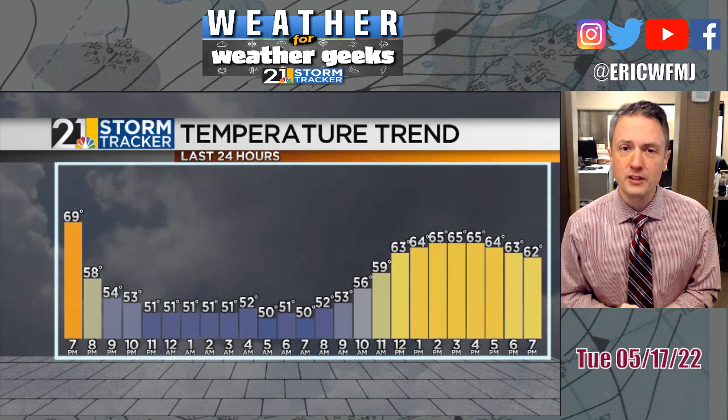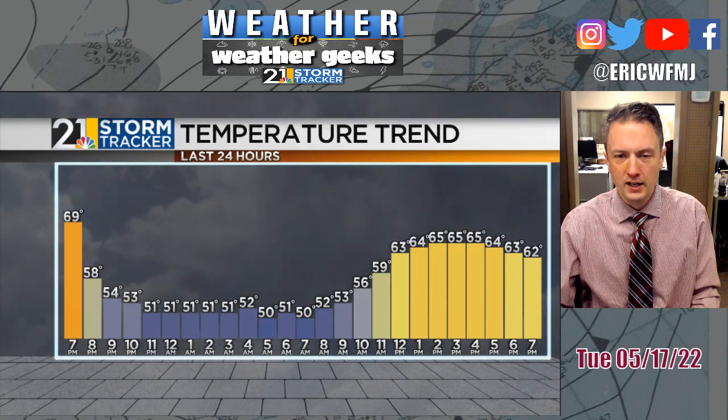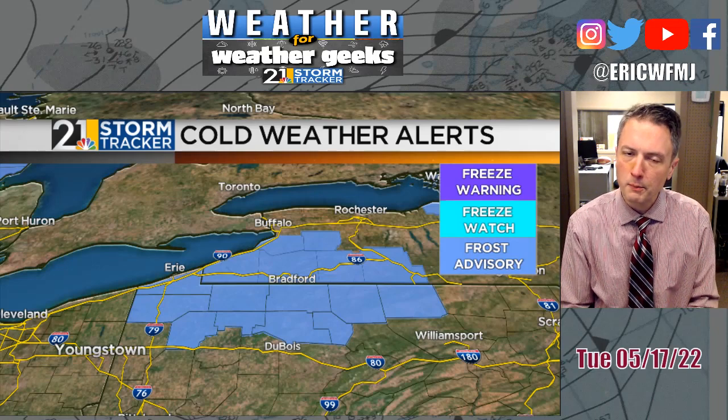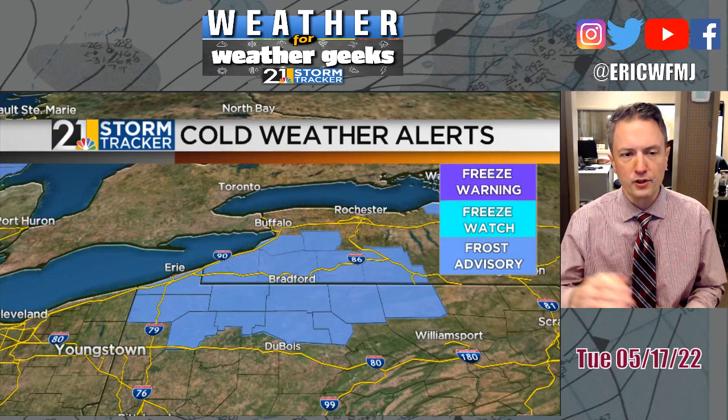Now it was cooler than average today — we should be at 71 this time of year, but we'll record a high at the airport of only mid-60s. Tonight with a clear sky for most of the night, it's going to be a pretty chilly night, probably our chilliest until late August or early September. Cold enough that in the deeper valleys in northwestern and northern PA and southwestern New York, there might be some patches of frost tomorrow morning. The weather service in Buffalo, Pittsburgh, and Cleveland did hoist some frost advisories from Crawford and Erie County PA east through the Bradford area.